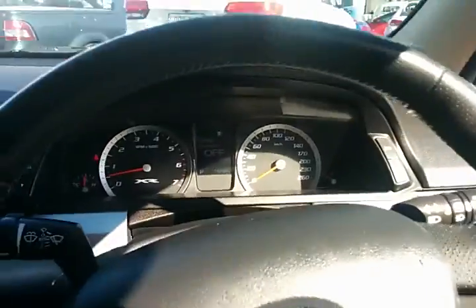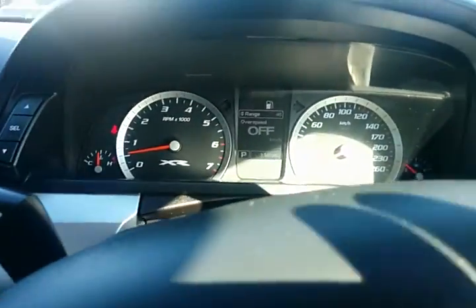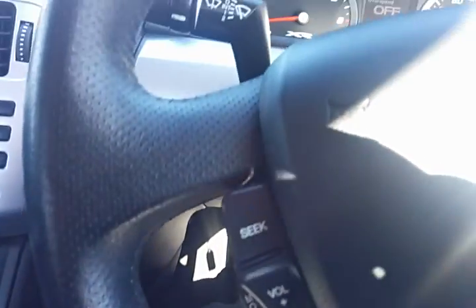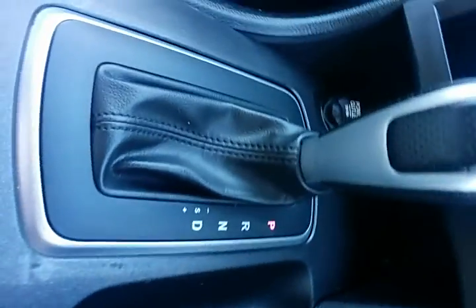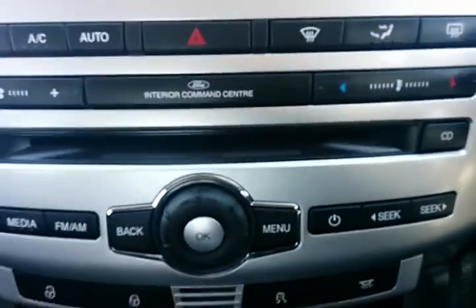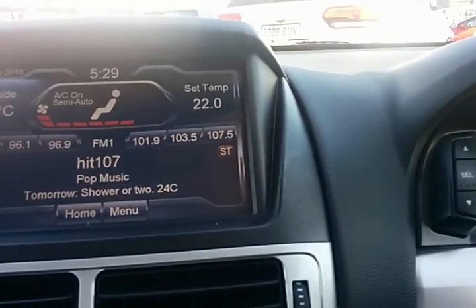Moving inside the vehicle now, you can see the electric height adjustment. Seats are in great condition. September 2013 built and complied. Vehicle has done 118,982 kilometres. Cruise control, audio controls, and Bluetooth on the left-hand side there. There's a six-speed electronic sports automatic gearbox. Cup holders, USB and auxiliary. Vehicle has log books and service history. CD player. Climate control goes in half-degree increments.